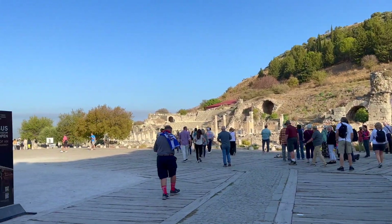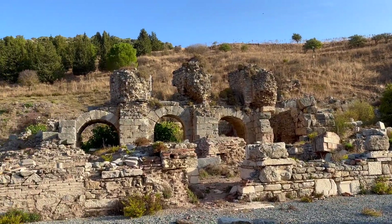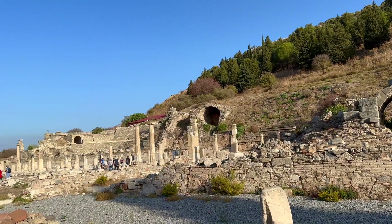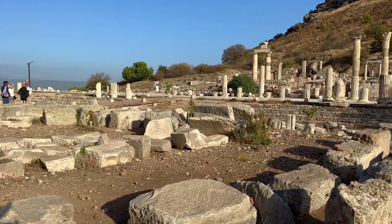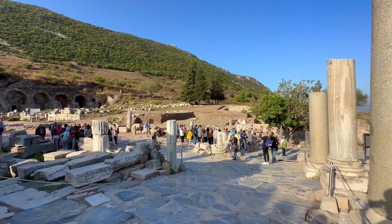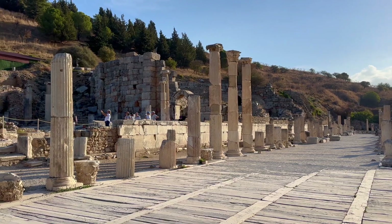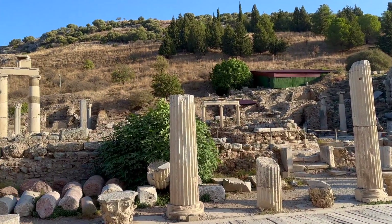When you first enter Ephesus, you see a large and long plaza rimmed by excavated buildings. I was immediately struck by the size of the ruins, and this was just the beginning. As you walk along the path, you see rows and rows of the remains of marvelous buildings. It definitely made sense, when I saw the vastness of the site, why there is still so much to excavate. It is just an enormous city that has survived all these centuries.